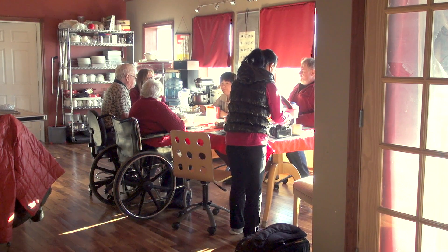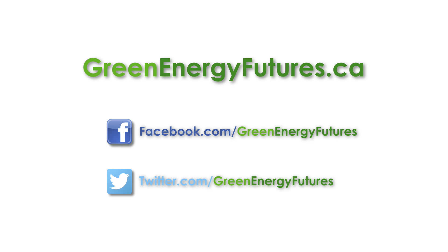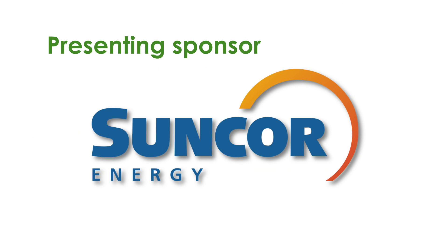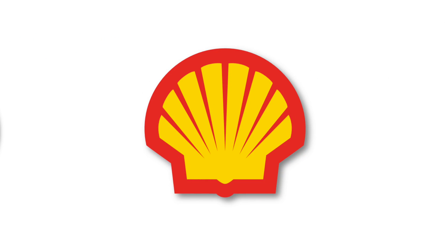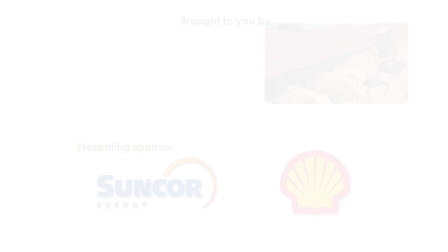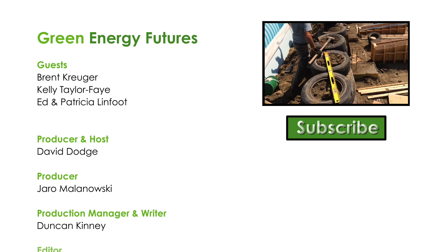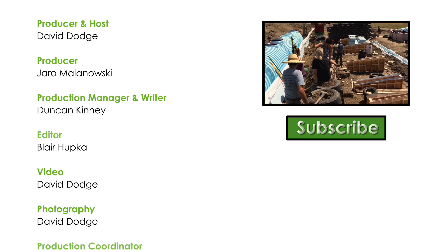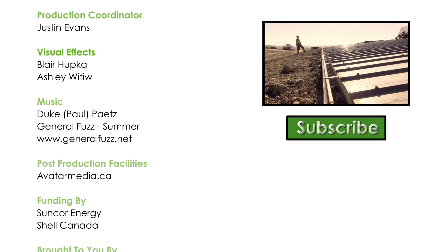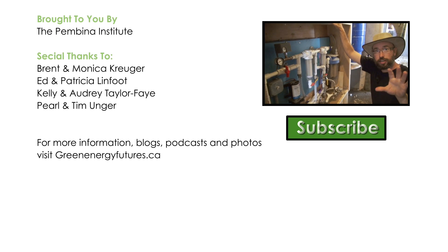There's a ton of stuff we couldn't fit in the video. Check out our blog, photos, and our podcast at greenenergyfutures.ca. If you like this video, please subscribe to our channel and be sure to tell your friends. For Green Energy Futures, I'm David Dodge. If you like this episode, check out our episode called "How We Built an Earth Ship: A Radically Sustainable Off-Grid Home on the Prairie." We produce a new story every two weeks.